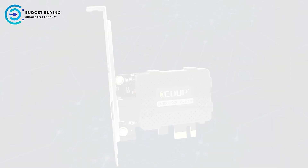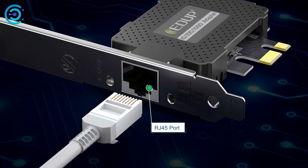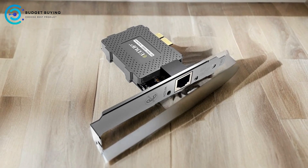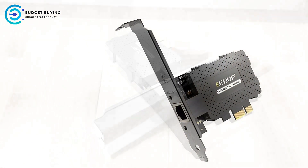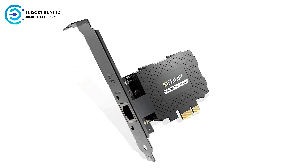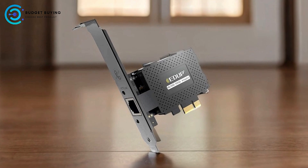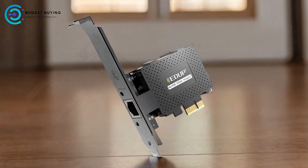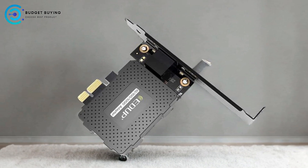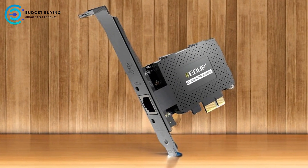Pros: Affordable gigabit connectivity — the EDUP EP9602GS offers a cost-effective solution for users who want to upgrade their desktops with a reliable gigabit Ethernet port, particularly suitable for older systems or PCs lacking integrated network interfaces. Flexible installation options with support for various PCIe slots, and the included low-profile bracket allows for easy installation in small form-factor cases. VLAN tagging support for 802.1Q enables better control over network traffic and enhanced security for users requiring network segmentation.